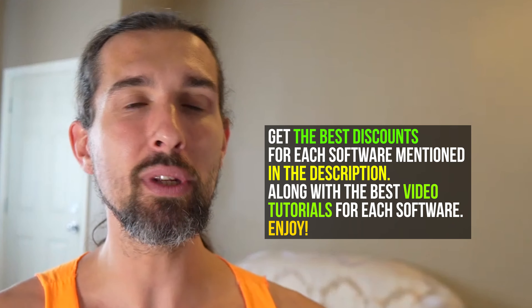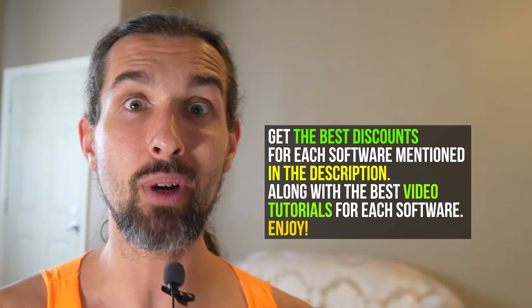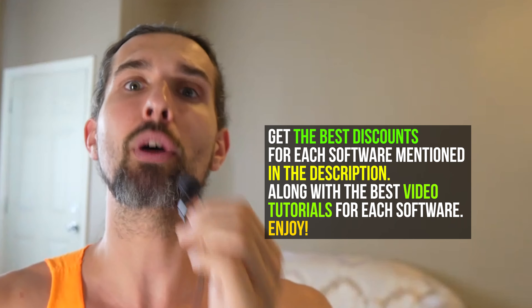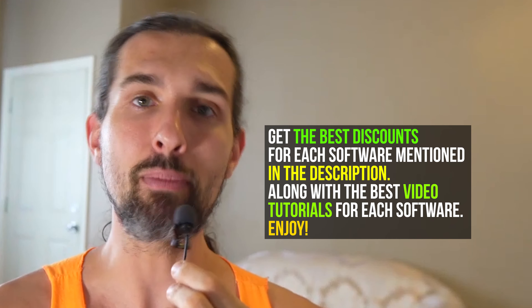Number six is Seller Board, a cool profit analytics tool. I have a full video with Jenny from Seller Board in the description, along with an extended free trial of two months instead of the usual one month. It's going to help you with profit analytics on Amazon and inventory management. I really like this tool — it's quite affordable for what it offers, but it won't help you find products or keywords; it's focused on profit analytics and inventory management.